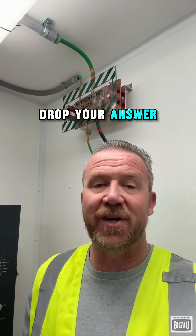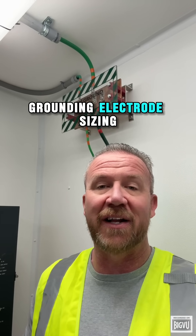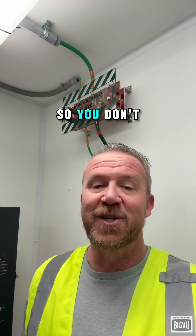Think you know it? Drop your answer in the comments below and let's see who knows their grounding electrode sizing. And don't forget to subscribe and follow so you don't miss out on the next question of the day.